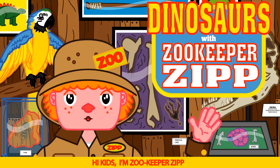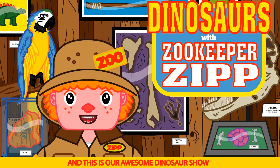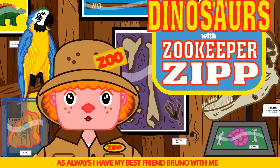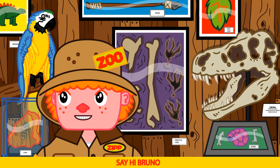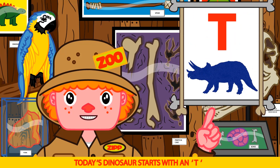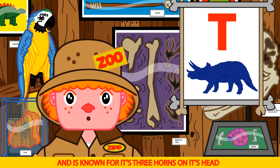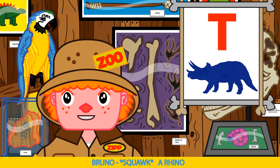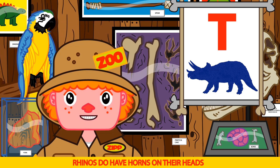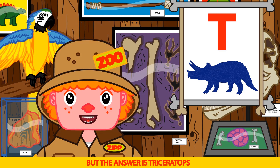Hi kids, I'm Zookeeper Zip. This is our awesome dinosaur show. As always, I have my best friend Bruno with me. Today's dinosaur starts with a T and is known for its three horns on its head. Bruno guesses rhino — that's right Bruno, rhinos do have horns on their heads, but the answer is triceratops.